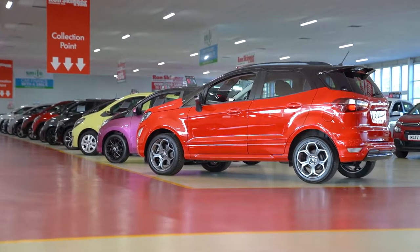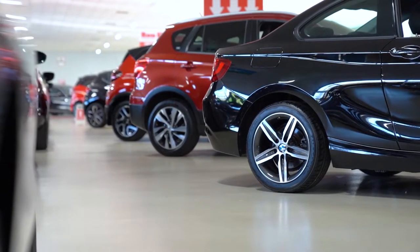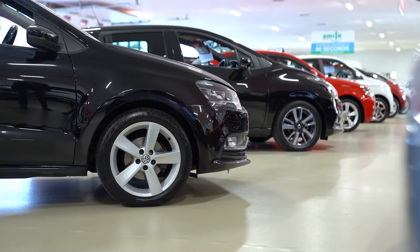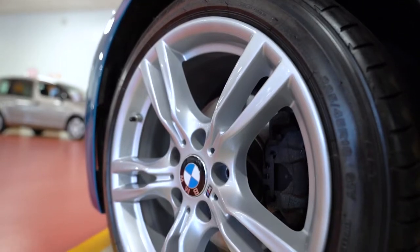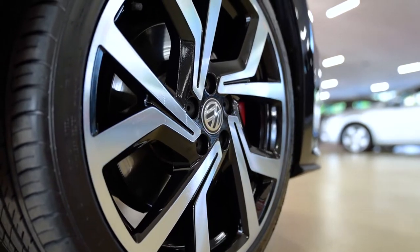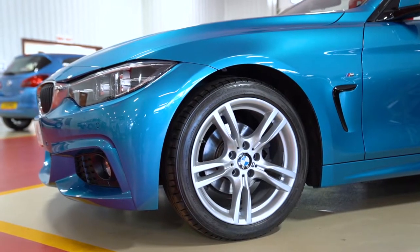For over 53 years at Ron Skinner & Sons, we've always prided ourselves on providing high-quality used cars. One of the many things we do to our cars here is getting our alloy wheels looking brand spanking new. Whether they need painting or diamond cutting, they always look stunning in our showrooms. Just take a look for yourself.